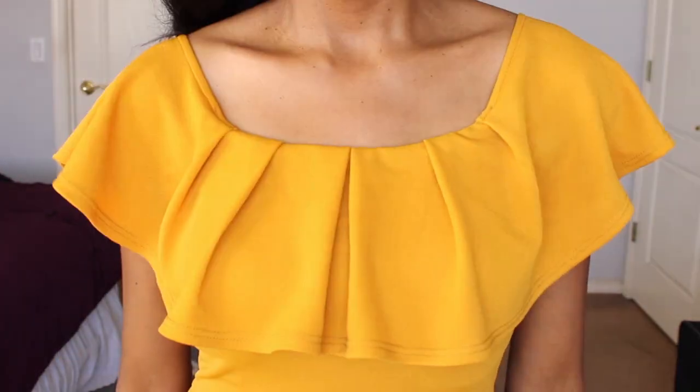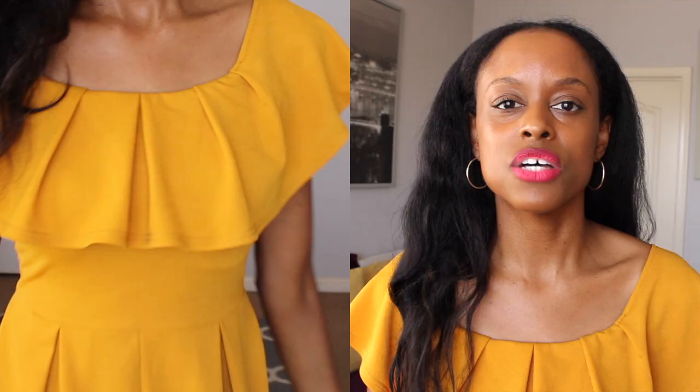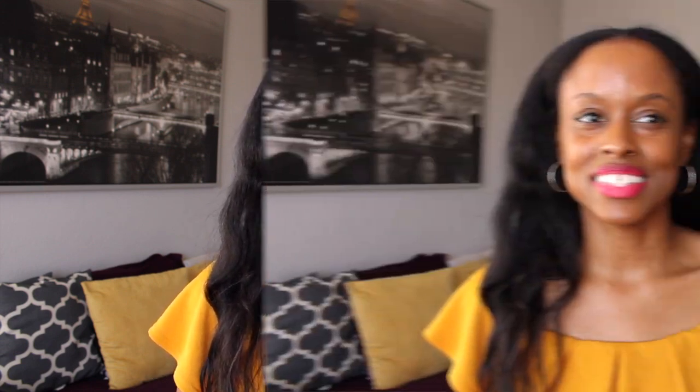I love that the ruffles go in the back as well, not just in the front. Sometimes items will only have ruffles in the front, so I like that there's ruffles in the back too. This is a super cute item — I can easily put on some heels or sandals, add a hat or a denim jacket if it gets cooler. I always get compliments on it every time I wear it. This is definitely one of my favorite go-to items for the summer. I'll link these items in my description box below.